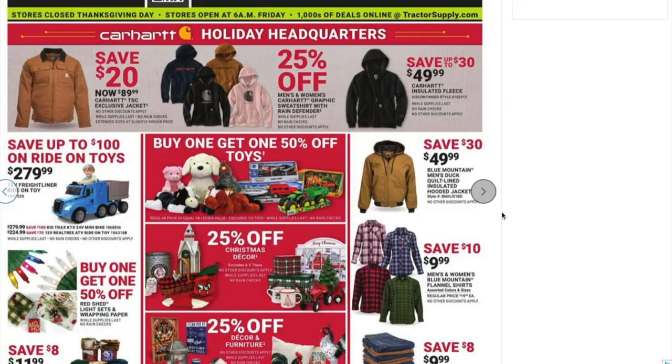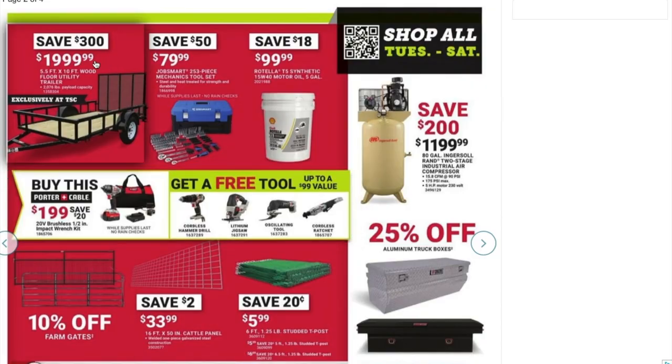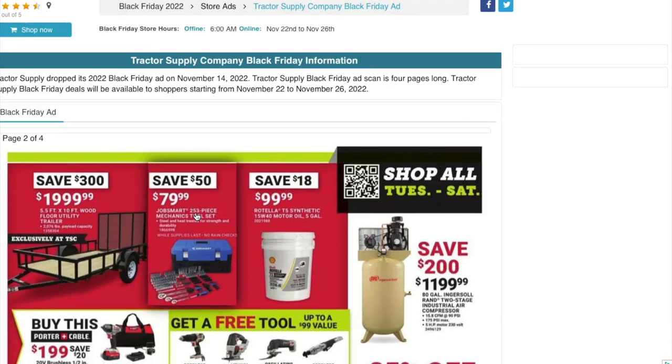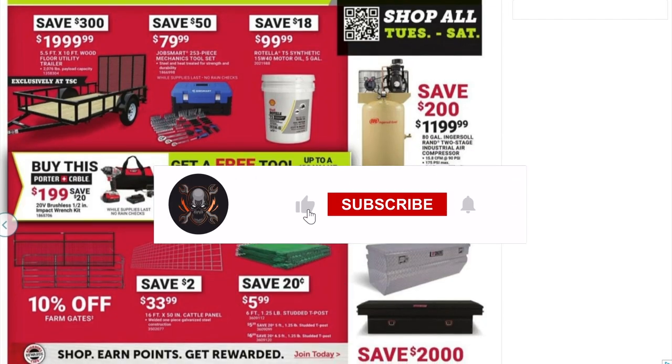That's about it for tools in this Black Friday ad. The Porter Cable deal and the trailer are really good, but this isn't the only deal going on right now — there's also a DeWalt impact wrench or grease gun kit where you can get a free tool. Check out my video linked above or in the comments for those deals. Big shoutout to BlackFriday.com for posting this ad. Don't forget to subscribe, like, and hit the bell icon so we can buy more tools and do more review videos — see you in the next one!